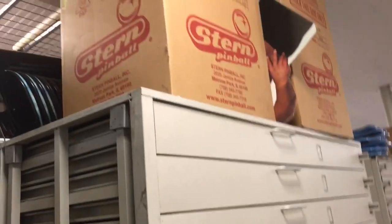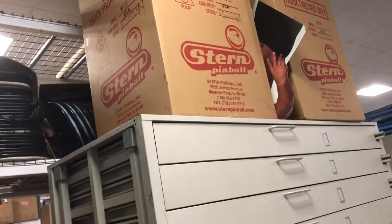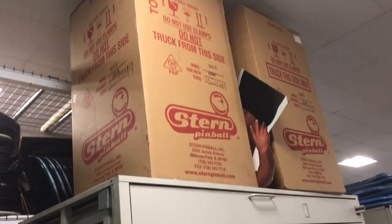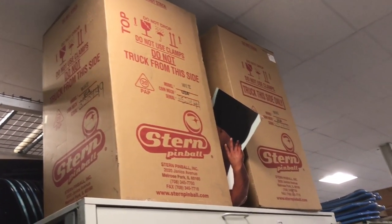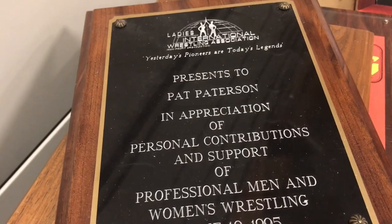I'm excited about this — what's in the Stern pinball box? The pinball machines? Is that an actual machine? We have pinball machines back at the tower. Somebody told me you have to keep the boxes for pinball machines, so I kept them. It's a big box to keep, but luckily I have space. The value of it goes down if you don't keep the box.